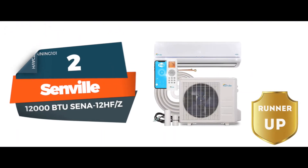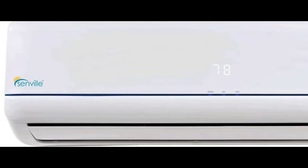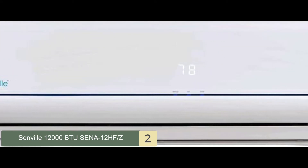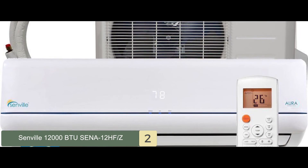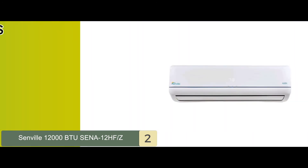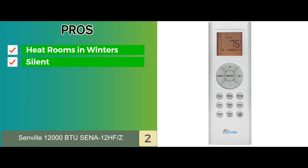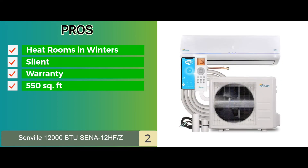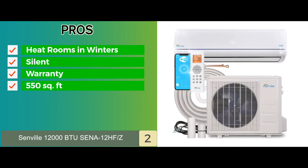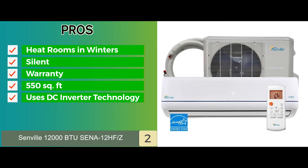Next, we have the runner-up: the Senville 12000 BTU Senna 12HF-Z. It stands out for its highly efficient performance and high-quality build that is not only durable but also very attractive and aesthetically pleasing. Furthermore, it uses whisper technology for very silent operations. Its pros are: it can be used to heat rooms in winters, it is a very silent unit and operates with no noise, it comes with a comprehensive 7-year warranty, and it has a fantastic cooling capacity that cools rooms up to 550 square feet.